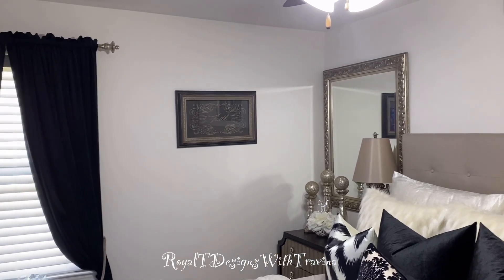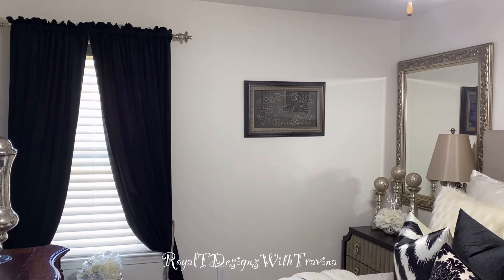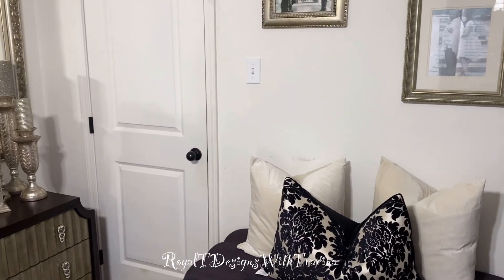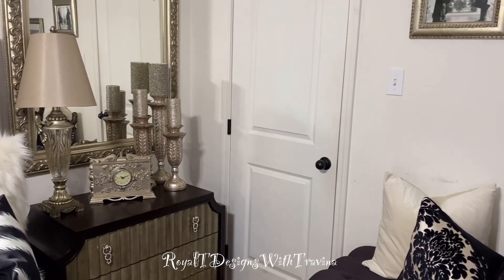I carried the color over to the window treatments and the wall decor — I really got into the ebony and ivory of it all. I even changed out the pillows simply — again, shopping my home to bring in a new look and feel.